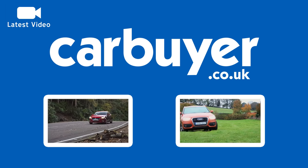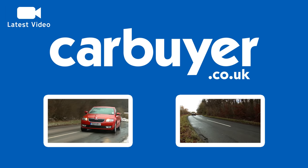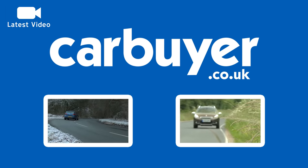Click on the video windows to see our top 10 countdown of the best family cars or our top 10 countdown of the most reliable cars. Or click on the play icon for our very latest video.